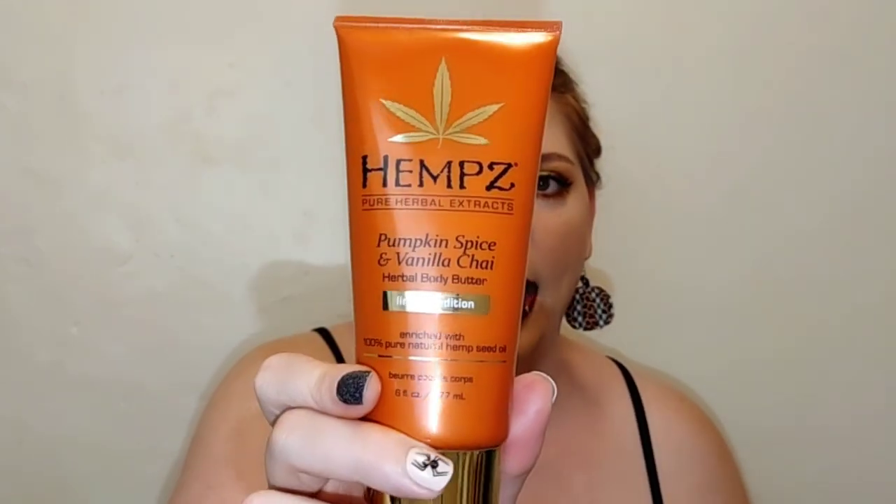If you have super dry skin during the winter or fall but you like your body butters to have some real scent behind them, you would love the Pumpkin Spice and Vanilla Chai body butter. They do have an apple cider one I was tempted by but didn't buy. This is a really good brand and I'm so glad I still have some because I'm going to be layering up and smelling like pumpkin spice goodness all fall.